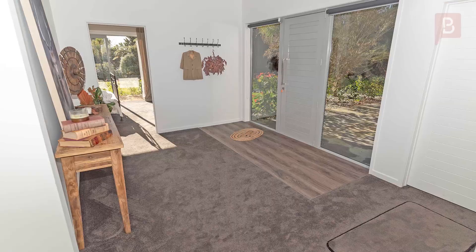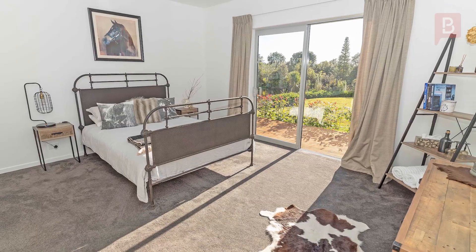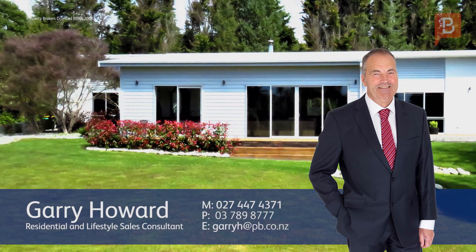Only three minutes drive from central Westport, this home really is one to love — you'll be an exceptionally proud owner. Inspection is the only way to appreciate this fabulous west coast property, so call Gary today for your appointment to view.